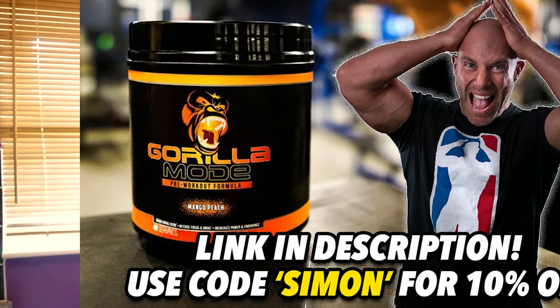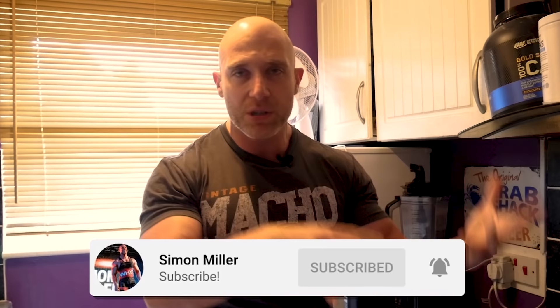I'm going to drink it for the first time on camera and we're going to see if it's any good or if it's not very good — that's how these things work. There is a link in the description below if you want to get any Gorilla Mind or Gorilla Mode products. Use the link, use the code Simon and you get 10% off, and when they do all those crazy deals, if you also use the code you will get the money off.